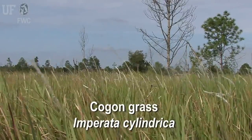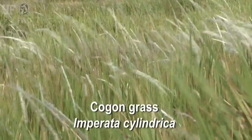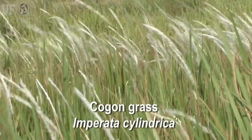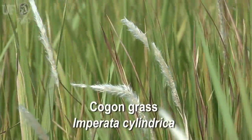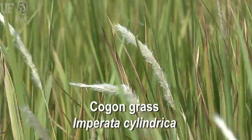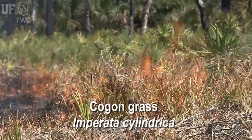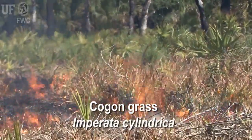Cogongrass, Imperata cylindrica, is from Southeast Asia. It's threatening native habitats and plants throughout the state — over 20 counties have serious infestations. And even though it's best adapted to full sun conditions, it can grow in moderate shade. Unfortunately, it does really well in fire-based ecosystems, where it burns very hot and can actually survive fires that kill mature pine trees.